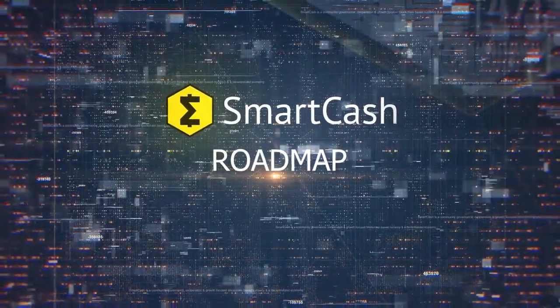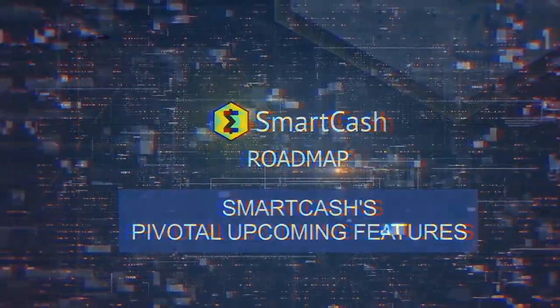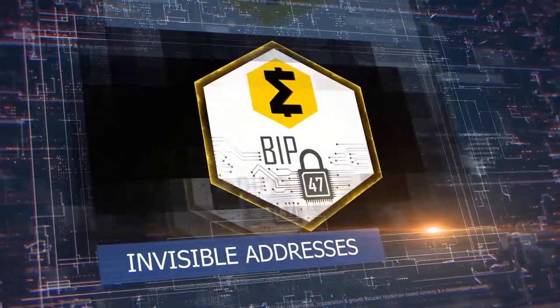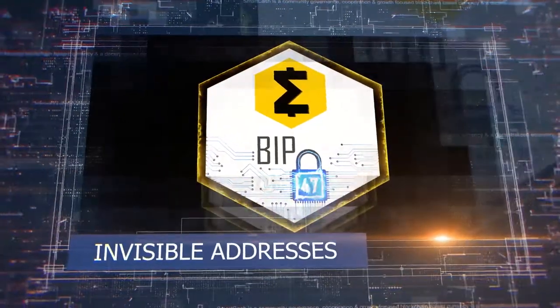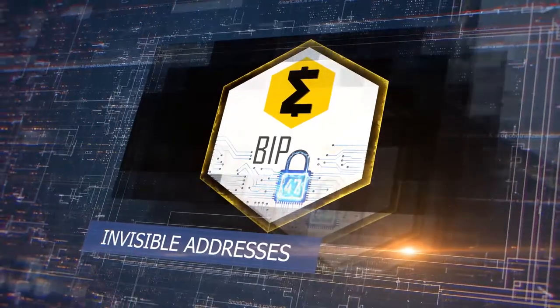Smart Cash Roadmap — let's explore Smart Cash's pivotal upcoming features. Invisible addresses are reusable Smart Cash addresses that can be used by merchants or in publicly posted areas without revealing transaction history.